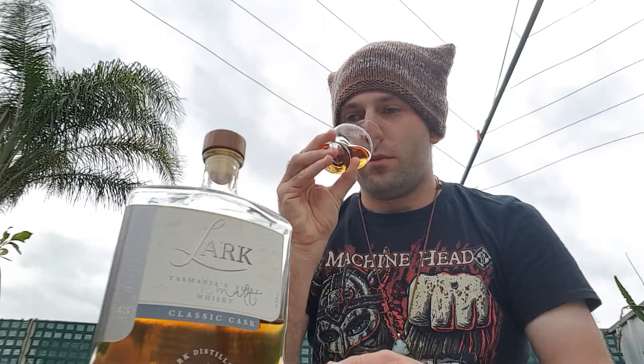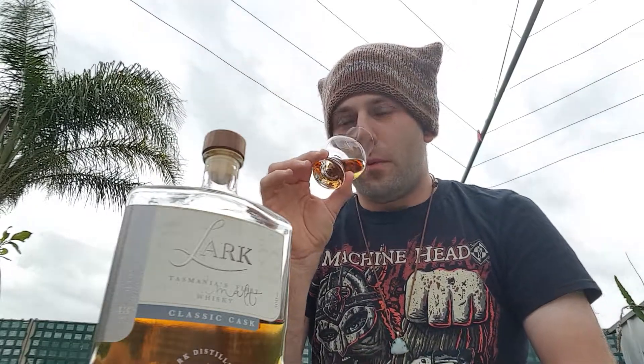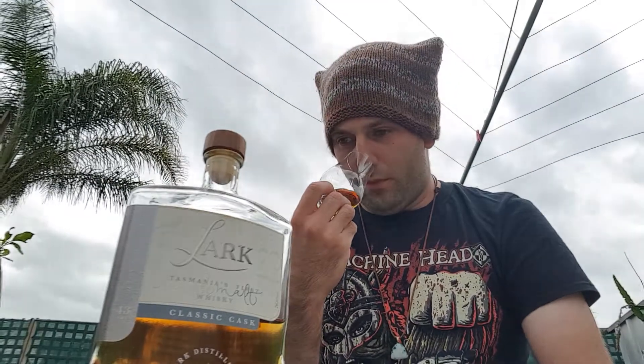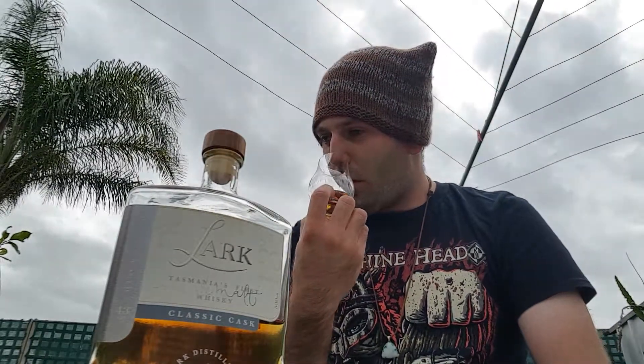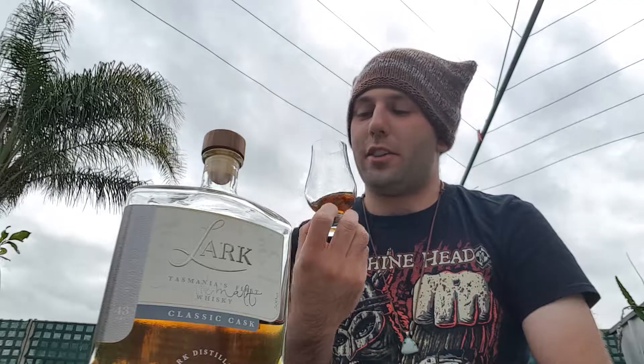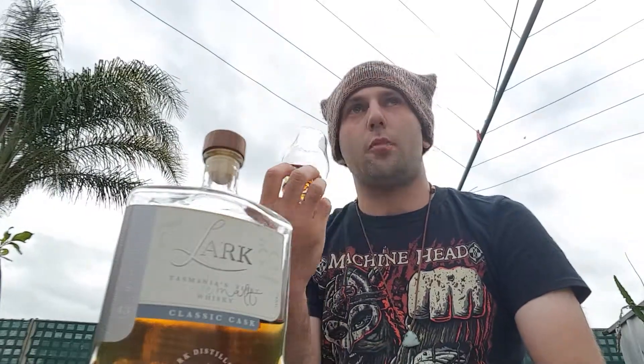The nose is absolutely incredible. You can see how far away I'm holding it from my face and you can already smell that light peat — it's very lightly peated but you definitely notice it. There's a ton of fruit that comes through: apples, oranges, a possible touch of mango, stone fruit, peach, dried apricots. Absolutely fantastic. Some sugary notes come through with a hint of honey.